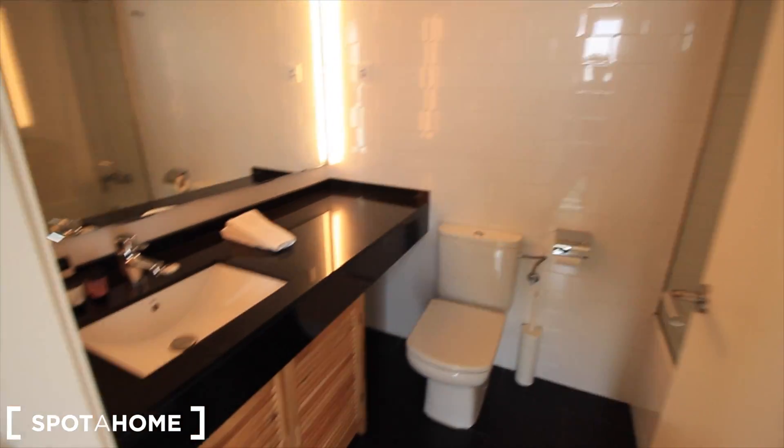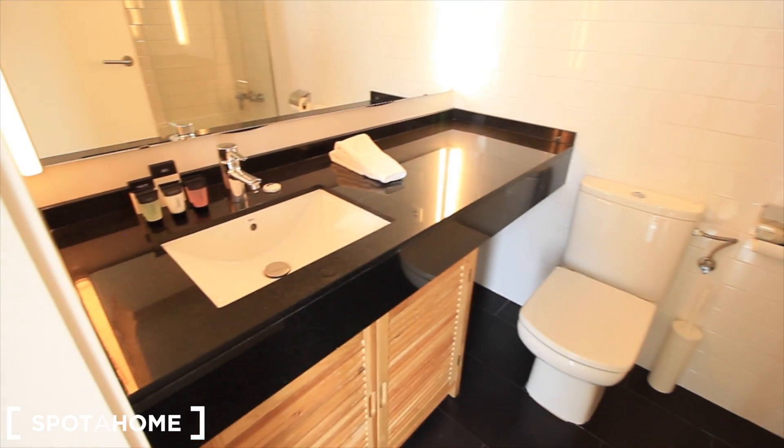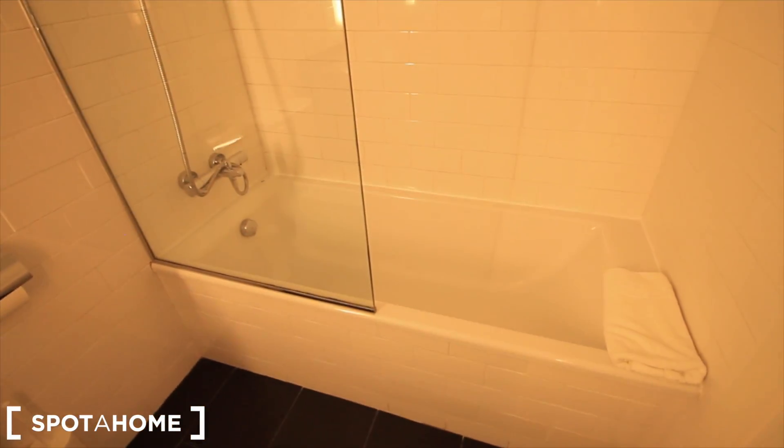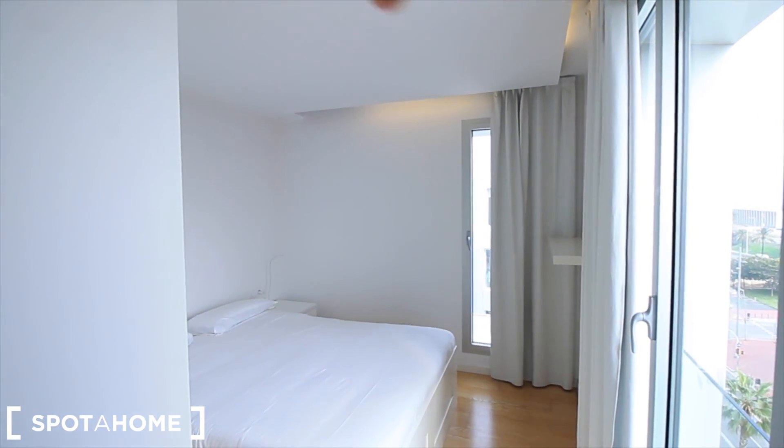Here's the bathroom — the toilet, sink, the same closet, the mirror. And this way, the shower. This one is a little bigger than the other one. And also, we have lights over there and also here.